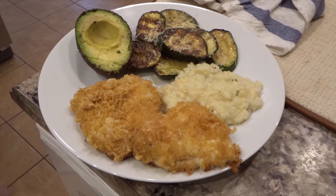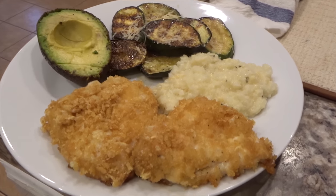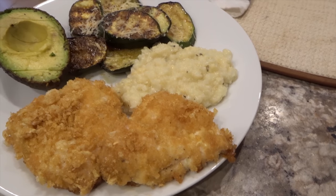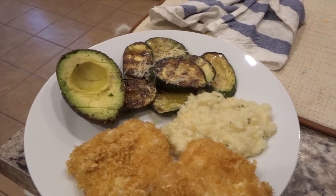And here's what dinner looks like. You can see what the pork rinds look like on the chicken — they sure make it nice and crispy. And then we have cauliflower risotto, grilled zucchini, and an avocado.